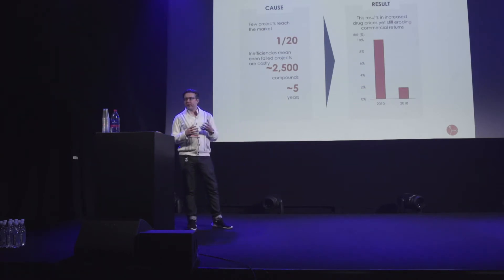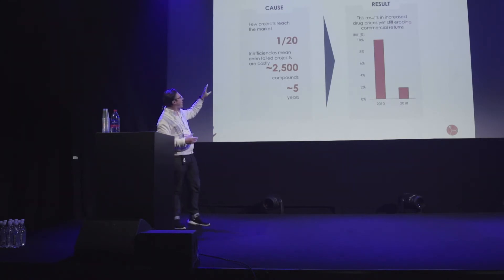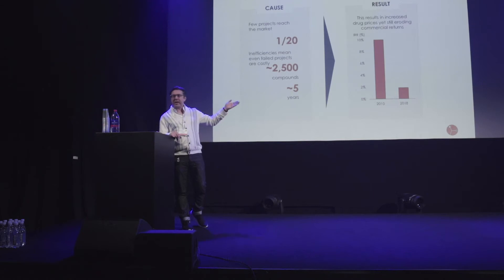It costs at least $2.6 billion to bring a drug to market, and for some companies it costs even more. Our success rate is only around 12% even when we get into human trials, and we need at least 20 projects starting for one to go all the way through. We often have to make and test at least 2,500 different compounds per project — that's 2,500 times 20 molecules to bring one drug. The return on investment for pharma has been declining year on year for the past decade: in 2010 you could get nearly a 10% return; today it's only 1.9% and dropping, with no reason it can't go below zero.